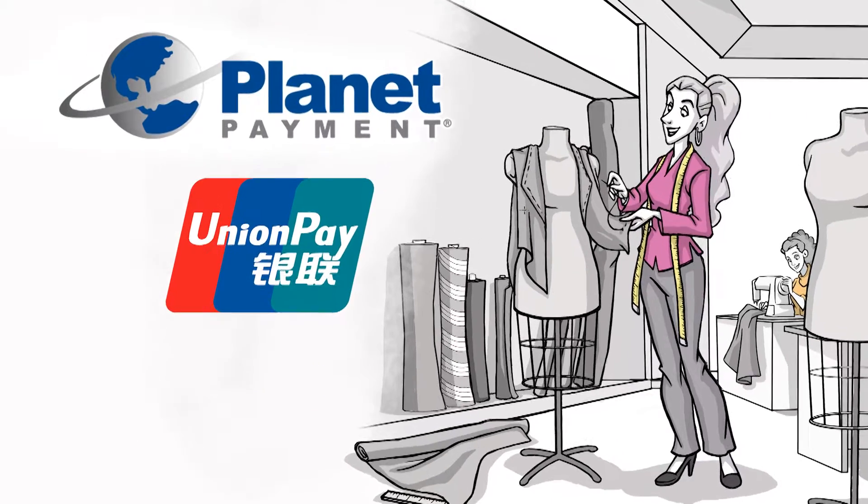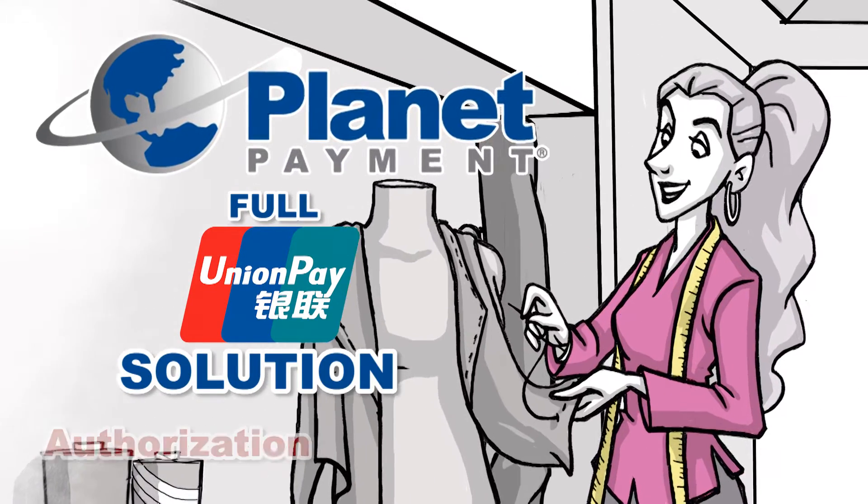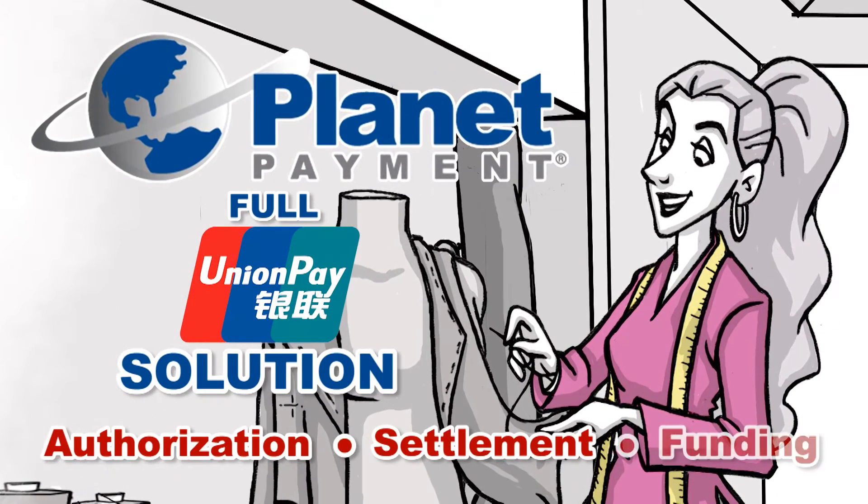So with PlanetPayment, merchants only need one relationship for a full UnionPay solution, from authorization, to settlement, to funding.